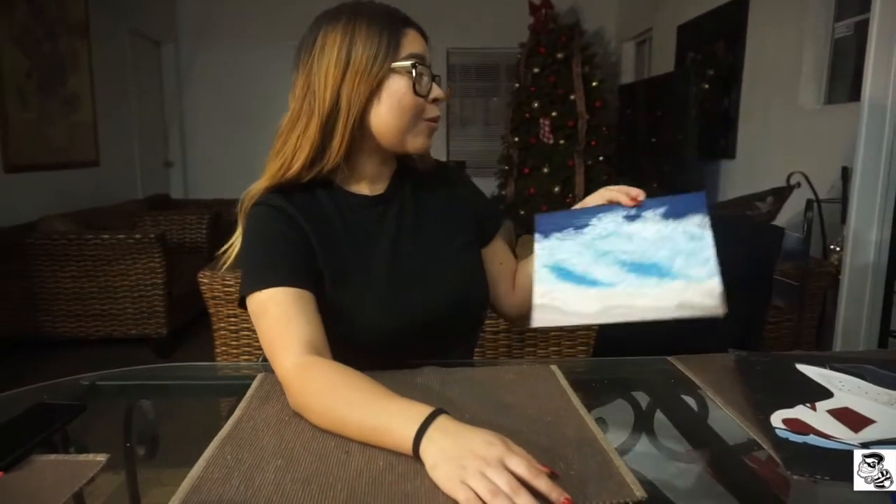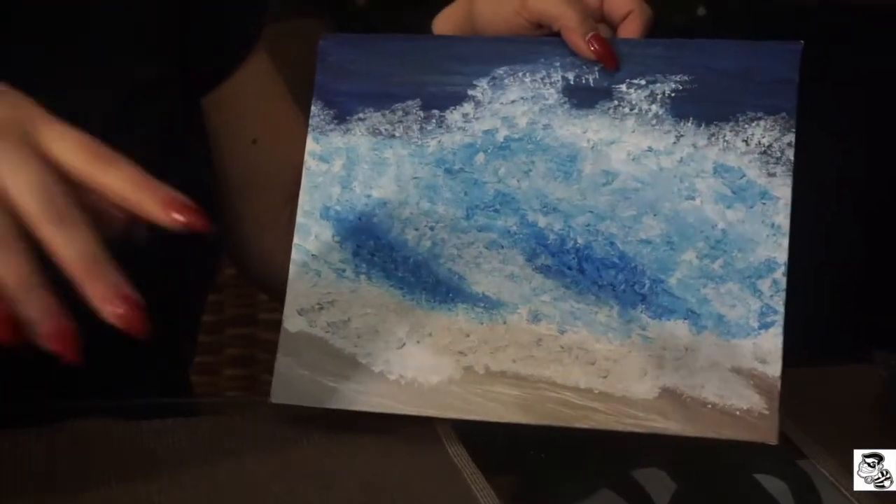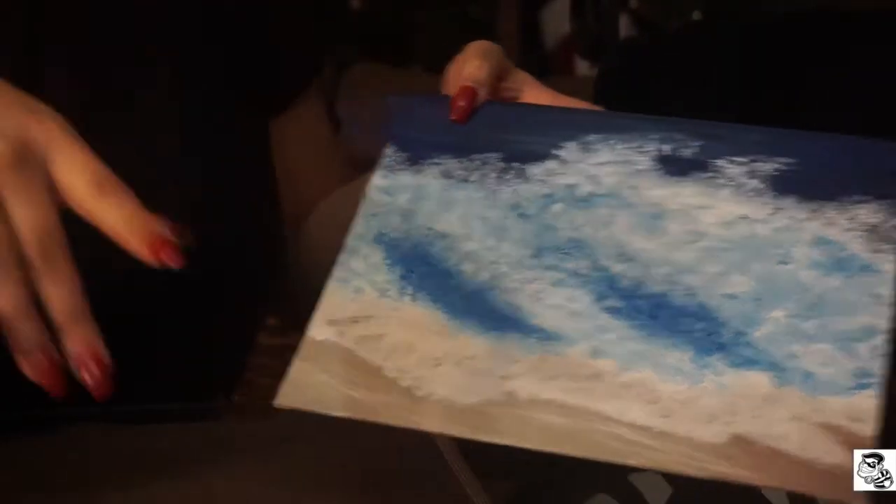I had this one — I was so bored. It's supposed to be waves but it looks different, like it looks weird. This was just freehand as well, just doing whatever.